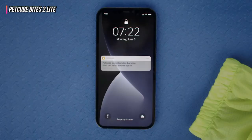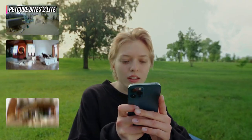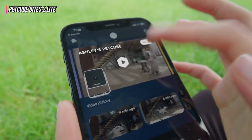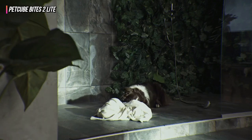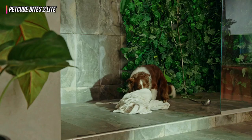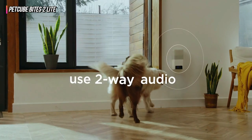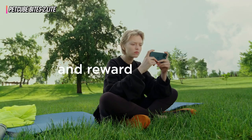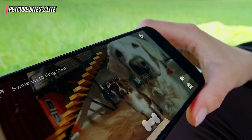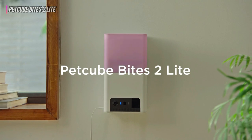At night, Bites II Lite's night vision will let you see all the way across the room, 20 feet away, in black and white. The PetCube Bites II Lite is a viable alternative to the Furbo if you've been eyeing it but can't locate it on sale. It provides a comparable experience for less money, allowing you to see, hear, and communicate with your pet through your phone while also giving them treats no matter where you are. It will alert you to motion and sound occurrences and immediately record them if you have a paid membership. All things considered, the Bites II Lite is entertaining and simple to use, and it can give you confidence that your pet is secure when you're away from home.